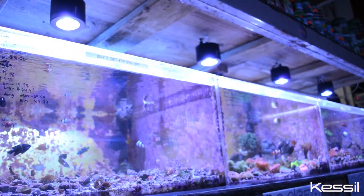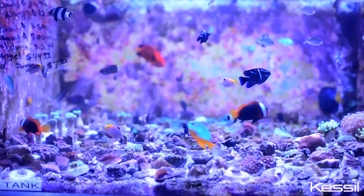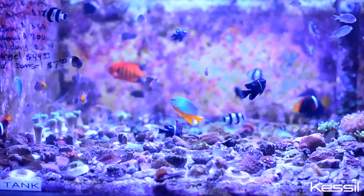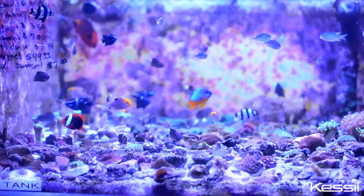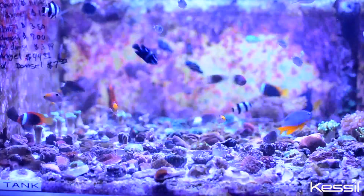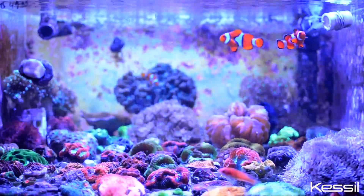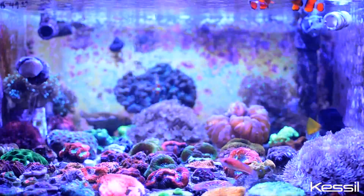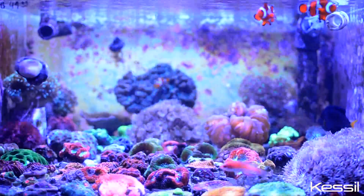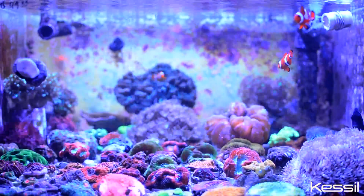The biggest change that I saw was the change in temperature inside the actual store, just from taking out T5 bulbs and putting in the A350W Kessils. The second change, which was dramatic, was the color of the coral. The richness of the colors — they're almost like fake, which is beautiful. That's what everybody wants to see is color in their tanks. So that was a huge factor in changing these — it makes our corals look better.